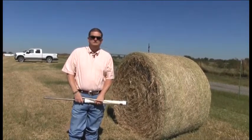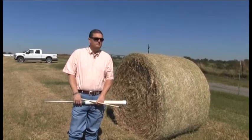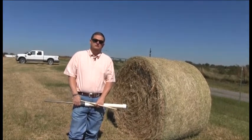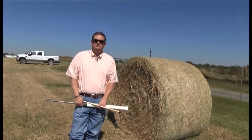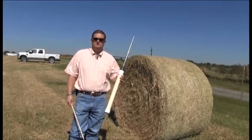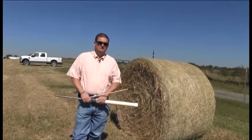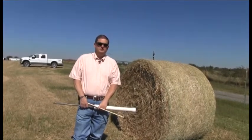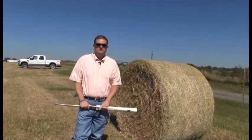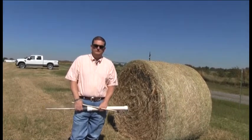We had very good conditions this year conducive to producing some very high quality forage. A lot of people come into our office and ask, should we sample our hay or should we find out what the protein is? And the answer is yes. We have a hay probe here that you can come in and check out and sample your hay. We'll send it in and send you back the analysis — basically the protein, total digestible nutrients, and energy factors.